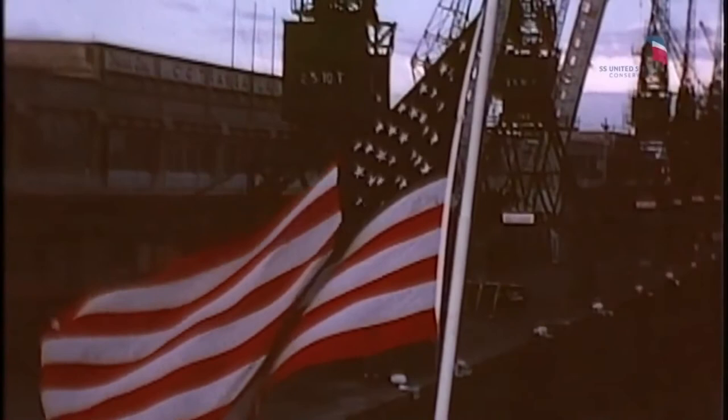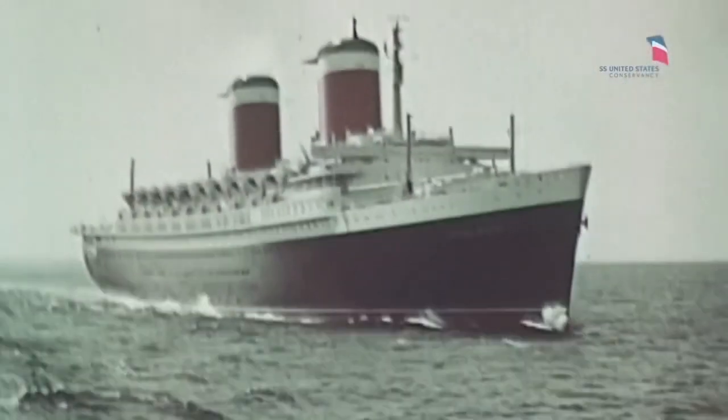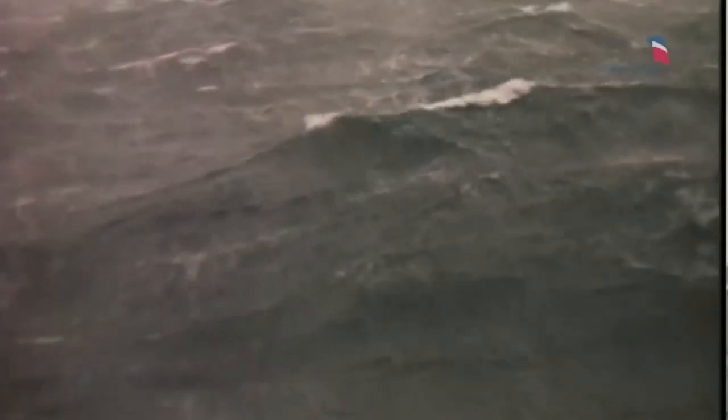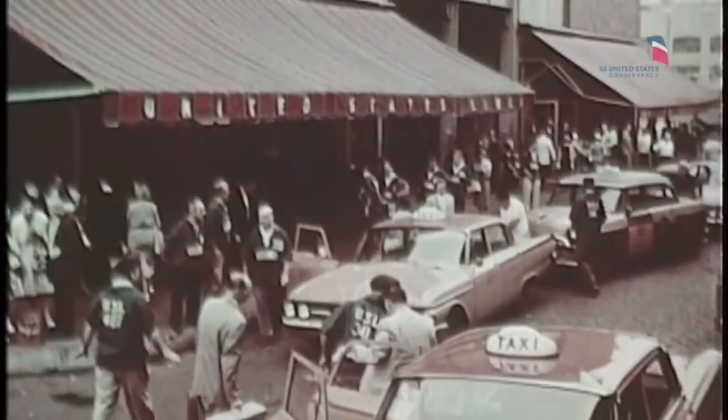She was equipped with 25 restrooms, 395 staterooms, and 14 first-class suites. They would offer 24/7 food and drink. On her first trip to Europe, she had 8,000 quarts of ice cream and over 500 pounds of caviar. On June 30, 1952, 70,000 people gathered in New York — a line that stretched 14 blocks — to see the ship.